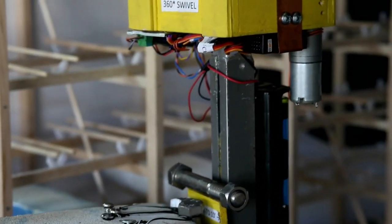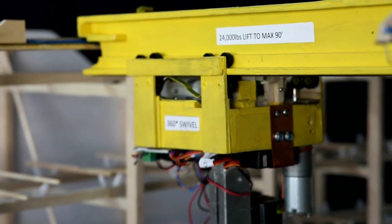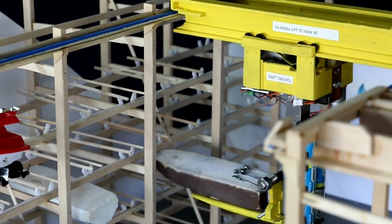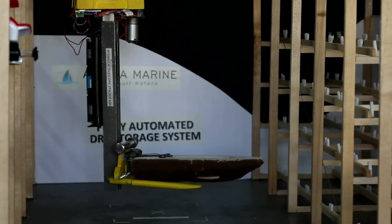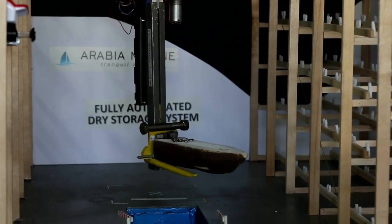The movements of the arms give some idea of the function the system can perform. The system can handle about 10 boat movements per hour putting boats in the water, and about six recovery movements, the difference being the time it takes to wash down the hulls on each removal.